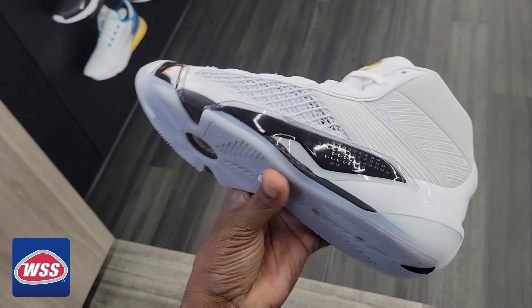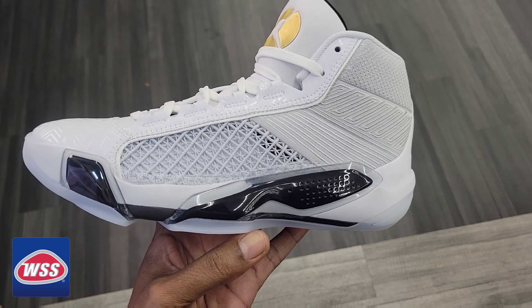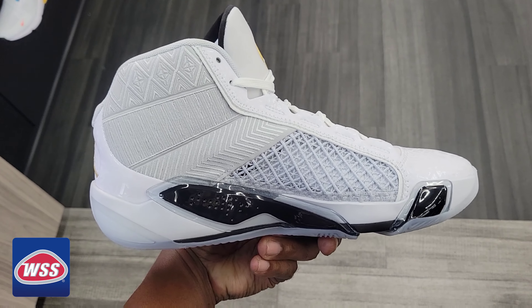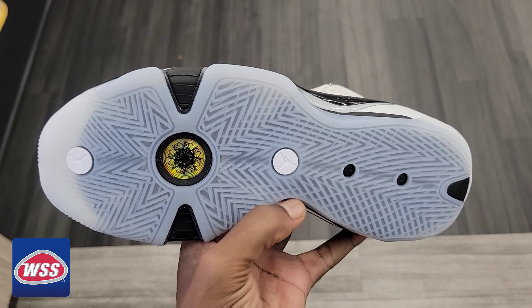This is the cool gray colorway, $210 on retail. And there's someone trying to steal shoes and clothes here at WSS while I'm recording. These are pretty dope though — this colorway's not too bad. We definitely tried the Air Jordan 38 on.